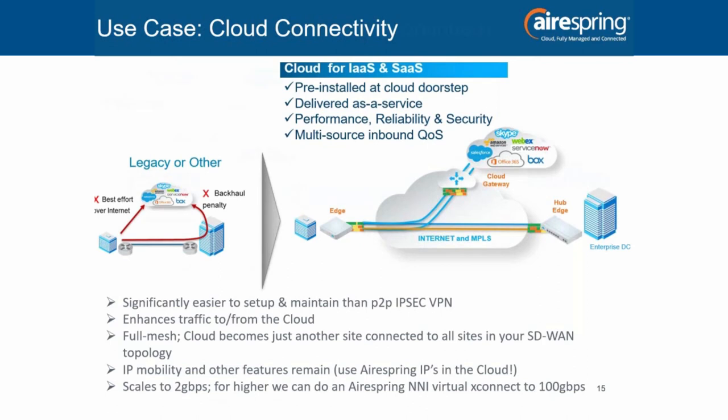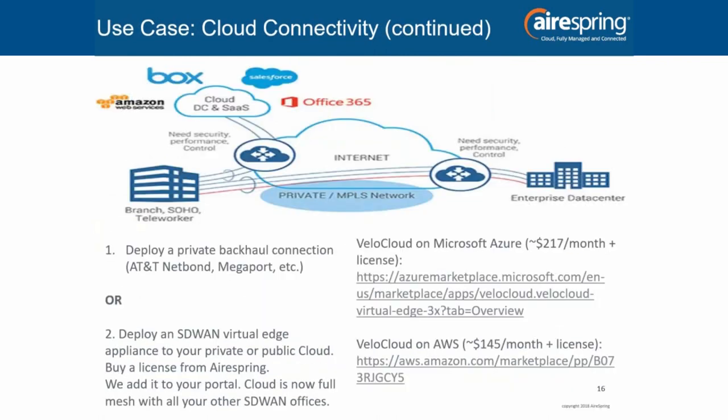On AWS and Azure, there's already a VeloCloud virtual appliance in the marketplace. On Azure it's $217 a month for CPU, memory, and disk; on AWS it's $145 a month. Then you come to us for a license, we add it to the customer's portal where the cloud just looks like another office alongside all their other sites. It's very easy and quick to deploy, scales to 2 gigabits per second. If a client goes beyond that, we have options through private connections and virtual cross-connects up to 100 gigabits per second. If they're still doing point-to-point IPsec VPN to the cloud, that's a horrible way — it's not improving the traffic whatsoever.